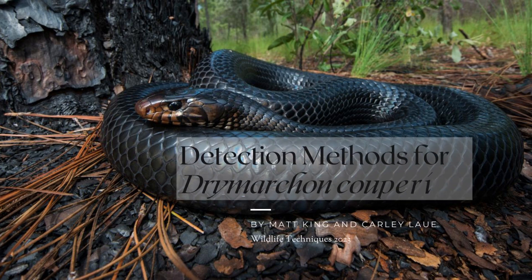Hi, this is Matt King and Carly Lau, and today we are going to be talking about detection methods for the Eastern Indigo Snake, Drymarchon Couperi.